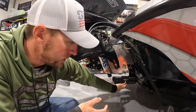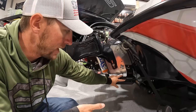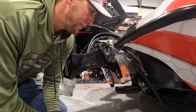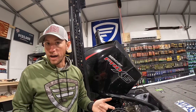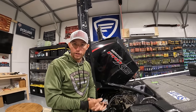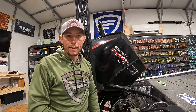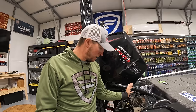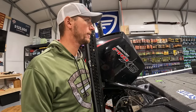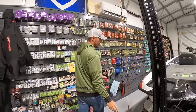Getting great sonar readings really has nothing to do with the transducer itself — it has everything to do with the installation, and specifically this Bass Fishing Electronics transducer mount. It's a must-have no matter if you're running Humminbird, Lowrance, or Garmin. He makes a mount that fits all those transducers, keeps it safe and secure, and gets maximum efficiency out of your sonar.